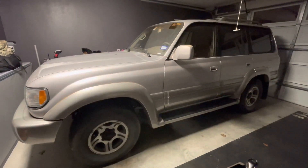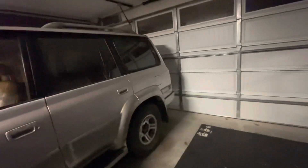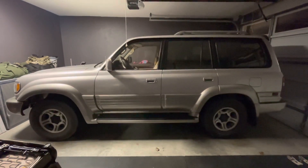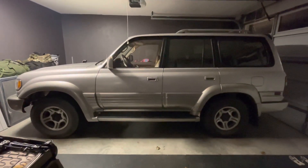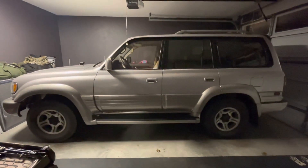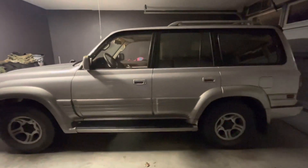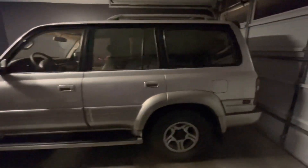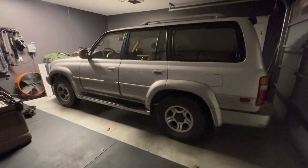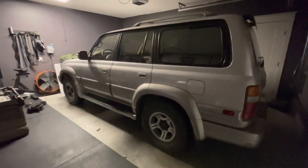I have little to no maintenance background or experience, but I have YouTube and I have the willpower and desire to get this thing up and running so I can make lots of memories with my family. I don't have any experience with YouTubing, but I thought I would document the journey with this vehicle because I know one day I'll be able to look back and think how crazy it is, how far it came.